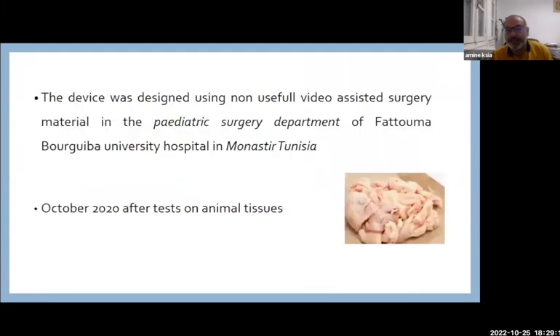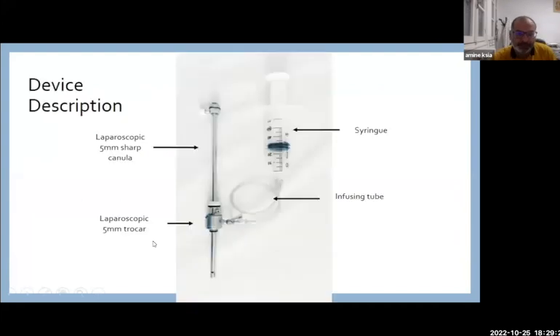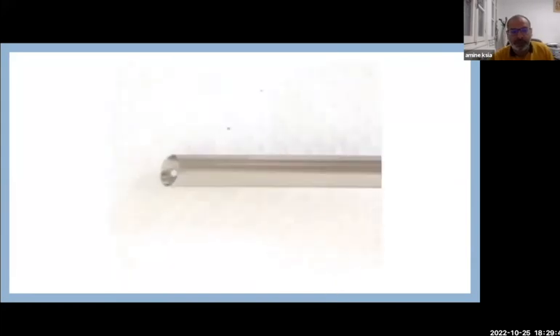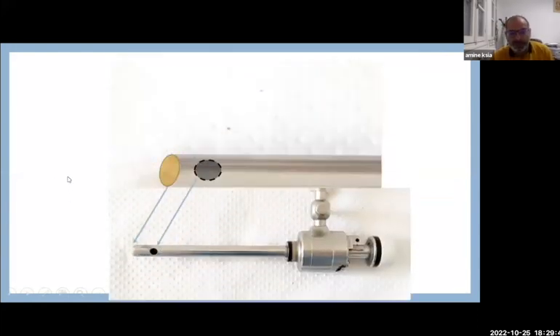The device was then designed using non-useful video-assisted surgery material from our pediatric surgery department. From October 2020, we began using it after tests on animal tissues, particularly chicken skin. The device is composed of a syringe, infusion tube, laparoscopic 5mm sharp cannula, and laparoscopic 5mm trocars with some modifications — closing the tip of the cannula and creating a lateral hole to produce this device, as you see here.